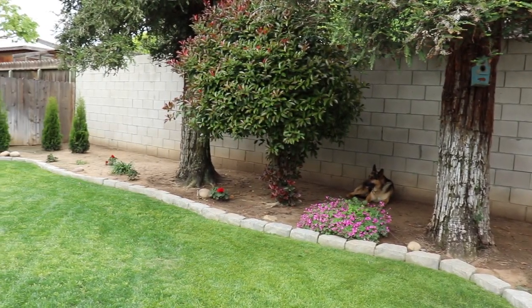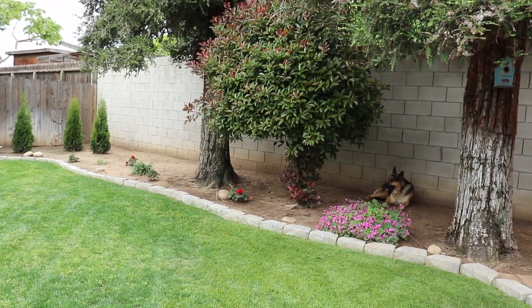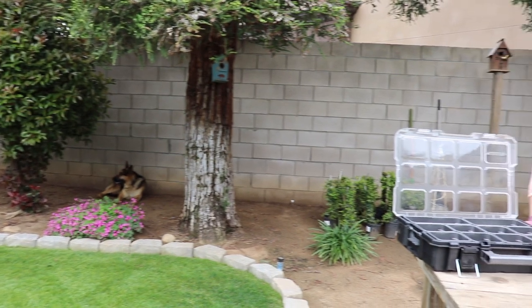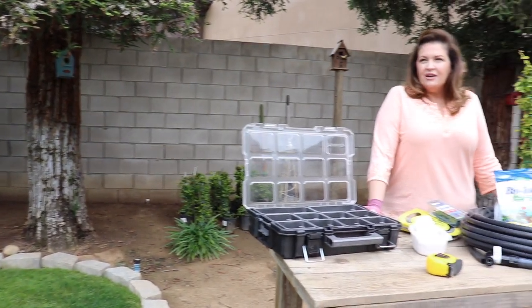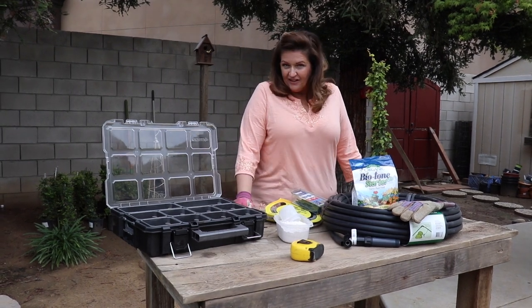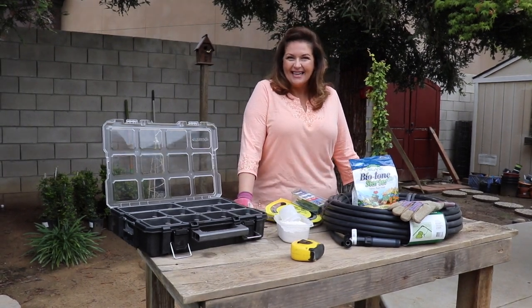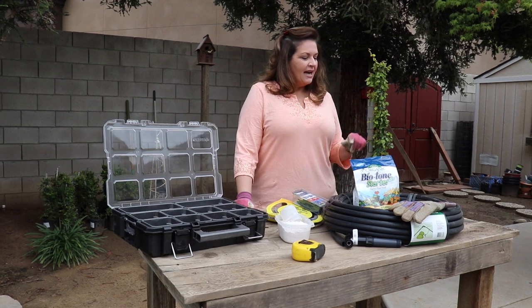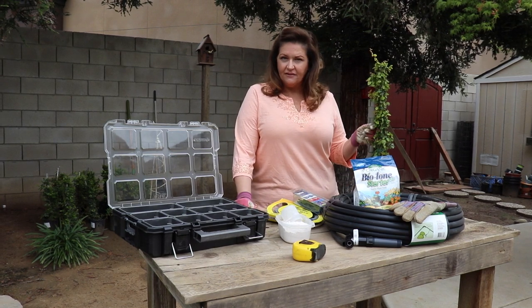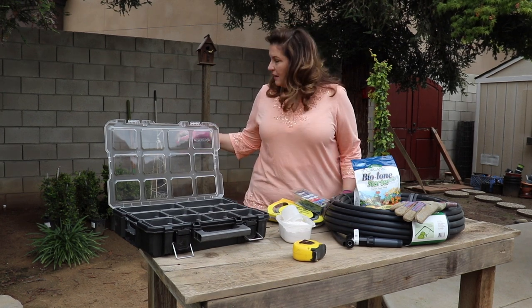I'm going to plant them every four feet. You know the saying — the first year they sleep, the second year they creep, and the third year they leap. Of course, I want them to leap this year, but I know that's not going to happen. I picked the creeping fig because I like the petite leaf.